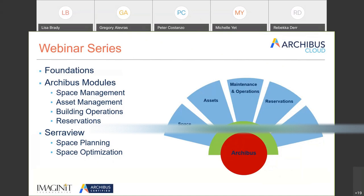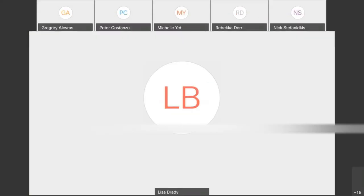Are there any other questions from our attendees today? This is recorded, and as Peter mentioned, we will be having a monthly series around Archibus Cloud diving deeper into each of the modules. Stay tuned for invitations going out shortly, and have a great rest of your day. Thank you, everybody.